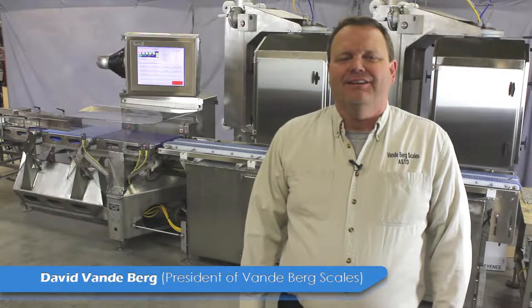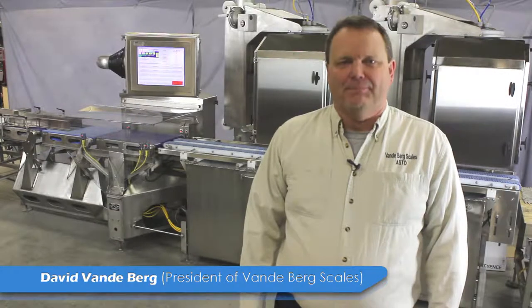Hello, I'm David Vandenberg, President of VBS, Vandenberg Scales, and we'd like to alleviate your weigh-price labeling pain.